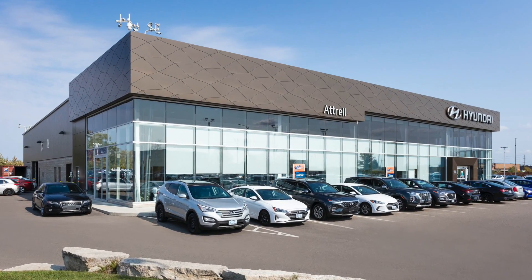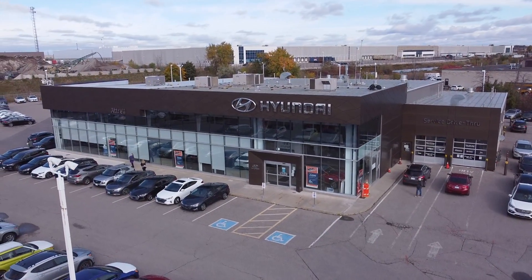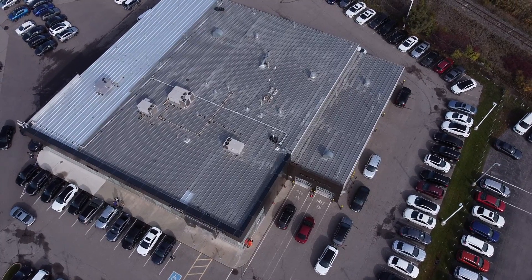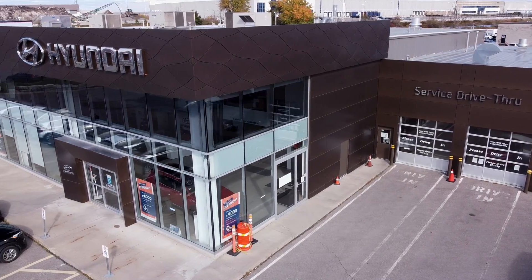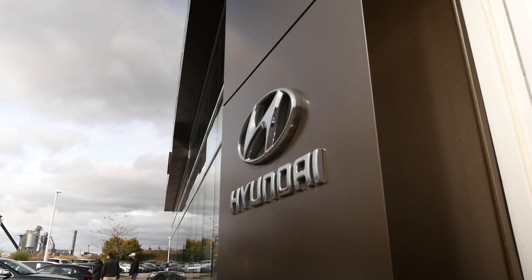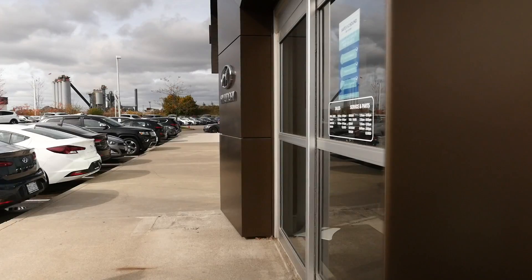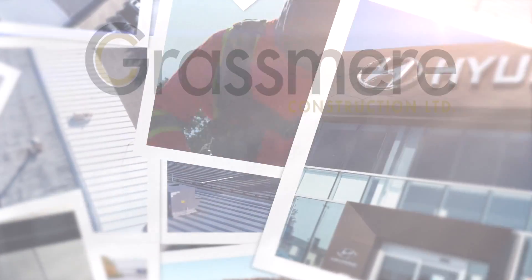The Atrol Hyundai dealership is a shining example of a customized, versatile and modern design-built structure from Grasmere Construction. Through four design-build building projects and a 15-year relationship, Grasmere Construction has earned the trust of Atrol Group to deliver. From concept to design, engineering through completion, Grasmere works with our clients every step of the way to ensure you're receiving a quality-built structure, customized to meet your needs, and constructed on time and on budget.